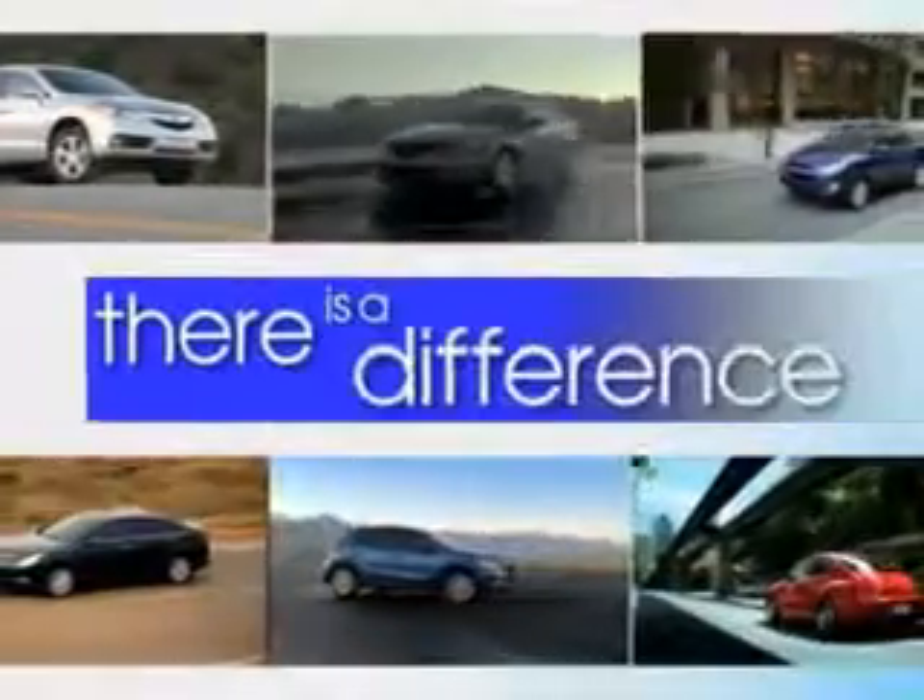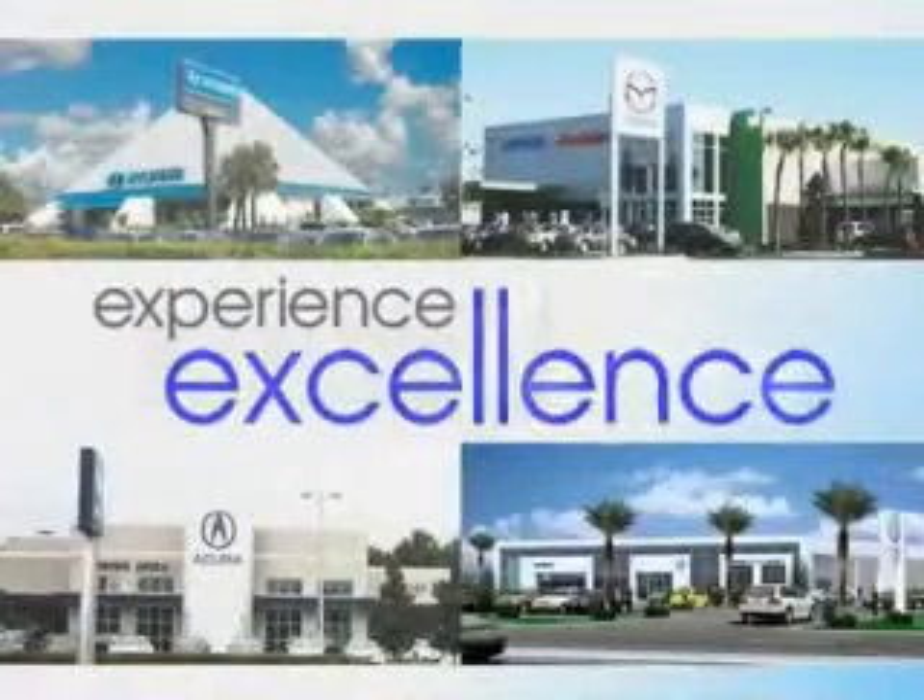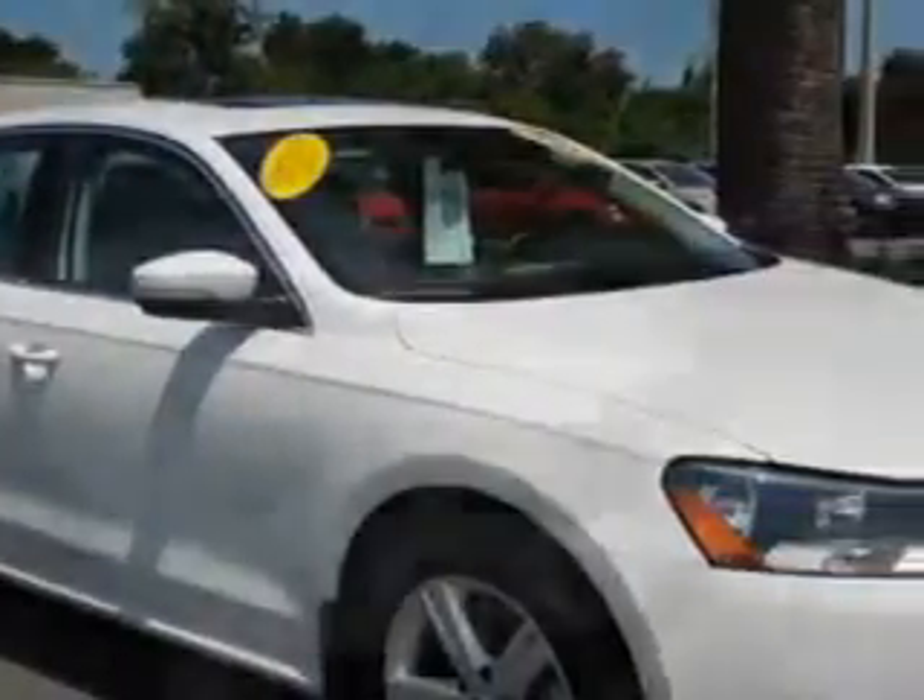When it comes to car buying, there is a difference. Experience excellence at any Jenkins dealership. Check out this candy white 2013 Volkswagen Passat, equipped with a four-cylinder engine.